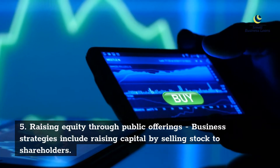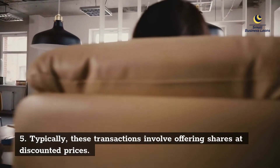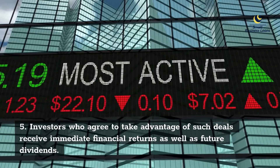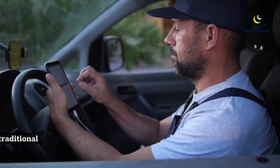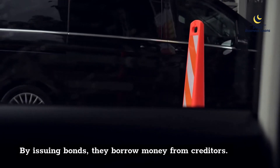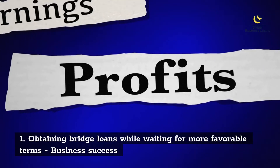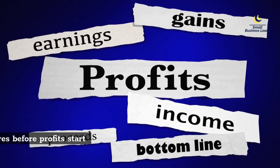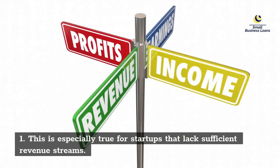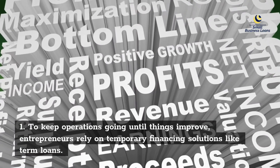Raising equity through public offerings: business strategies include raising capital by selling stock to shareholders, typically offering shares at discounted prices. Investors who agree to take advantage of such deals receive immediate financial returns as well as future dividends. Some businesses choose to go the traditional route instead — by issuing bonds, they borrow money from creditors. These arrangements typically carry higher rates of return but also more extended repayment periods. Obtaining bridge loans while waiting for more favorable terms: business success depends on financing new ventures before profits start rolling in. This is especially true for startups that lack sufficient revenue streams, which rely on temporary financing solutions like term loans.